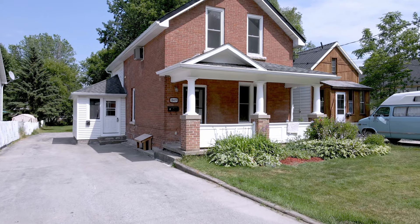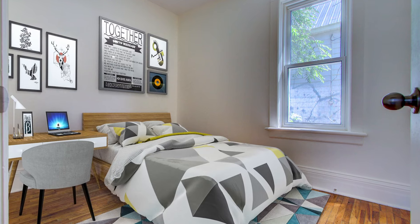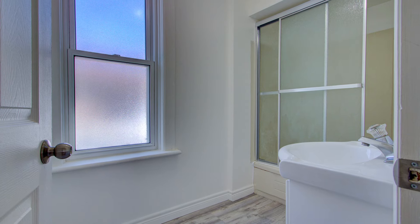The first floor of this duplex has three bedrooms, full bathroom, and a bonus sunroom.